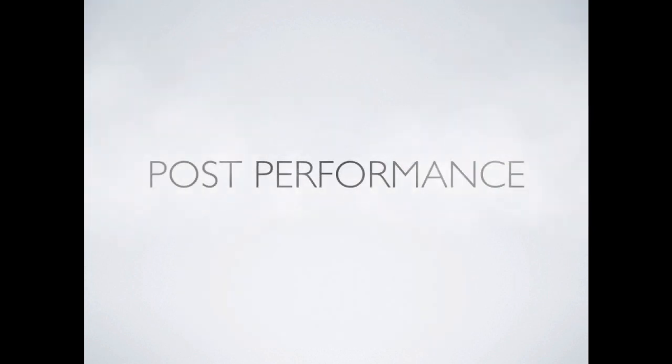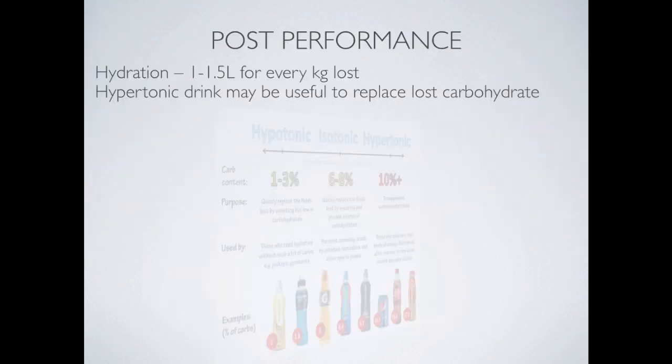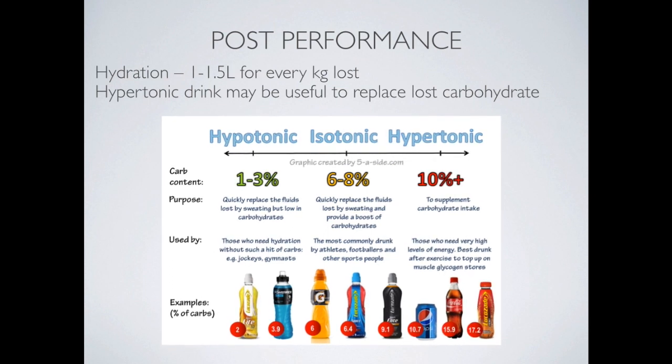Post-performance hydration: the general rule is 1 to 1.5 litres for every kilogram lost. A hypotonic drink may be useful to replace lost carbohydrate. This image shows on a continuum the three types of drinks. Hypotonic contains very little carbohydrates but is good for replacing lost fluid and general hydration.